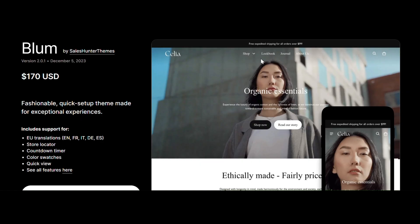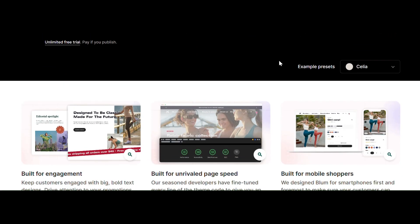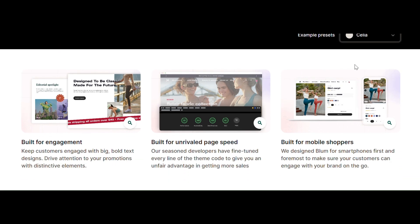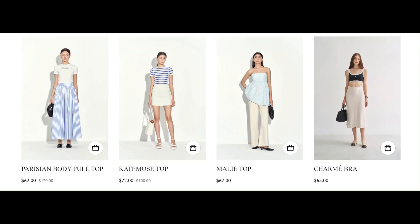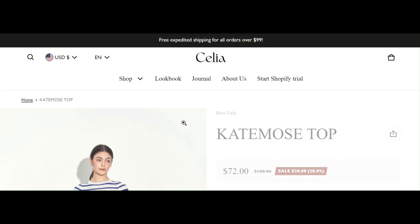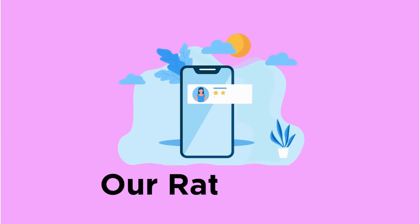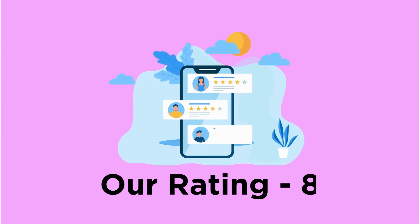The next is Blump, a budget-friendly theme with four customizable styles. You can create a luxurious atmosphere for your customers. The unique features are the quick shop option for quick add-to-cart and the stock counter to increase the sense of urgency. The limited customization options is a drawback. Our rating for Blump is 8.